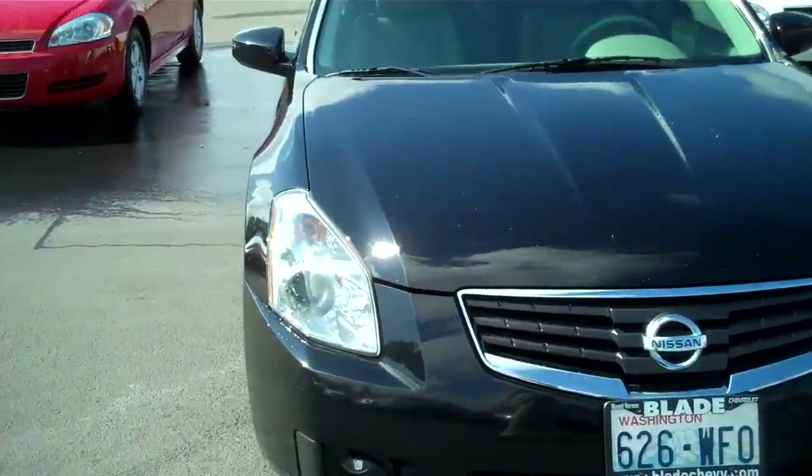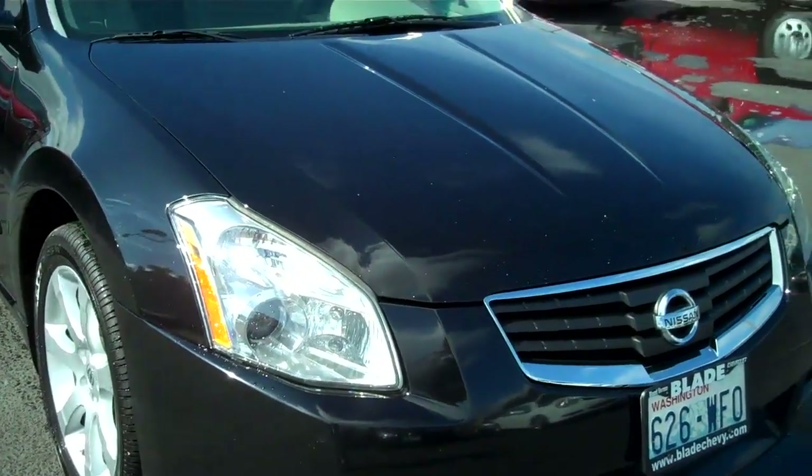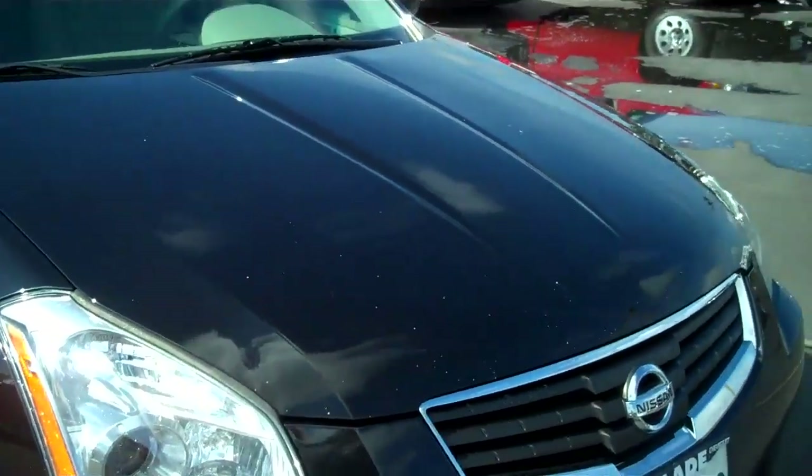Black on black is such a beautiful color. Fog light system, high intensity direct headlights.